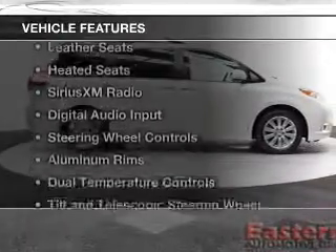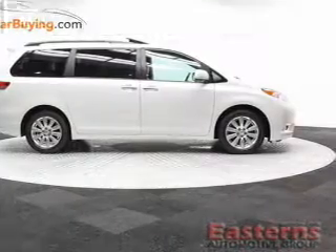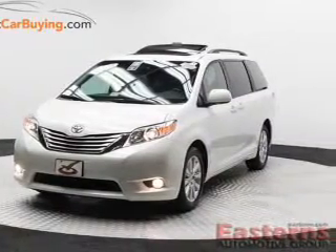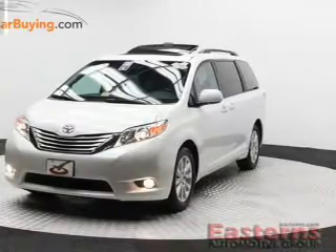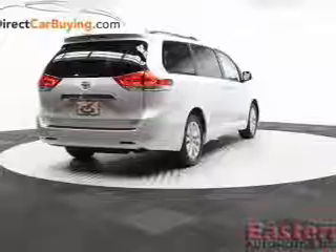The features include a power sunroof, leather seats, heated seats, Sirius XM satellite radio, digital audio input, steering wheel controls, aluminum rims, dual temperature controls, and a tilt and telescopic steering wheel.